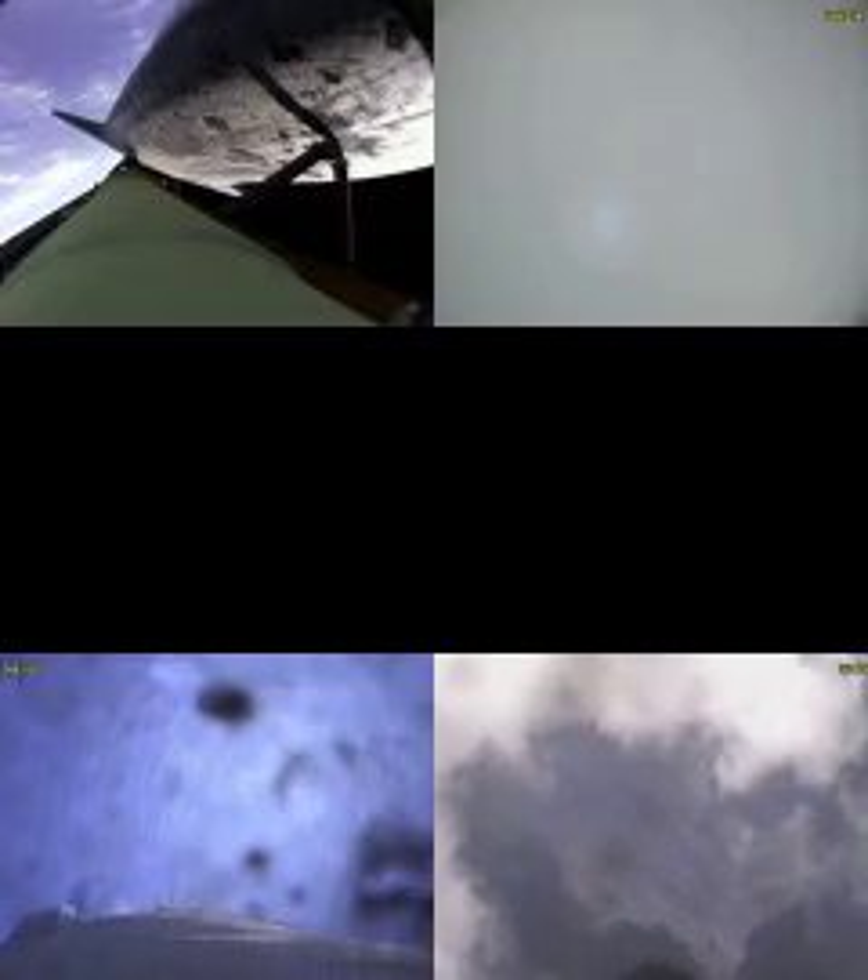Atlantis, single-engine Banjul 104. Copy — single-engine Banjul 104. That call indicating that Atlantis could reach Banjul in the Gambia, although that is not a trans-oceanic abort landing site. Atlantis, negative Marone — select Banjul. Houston, we copy — negative Marone, selecting Banjul.